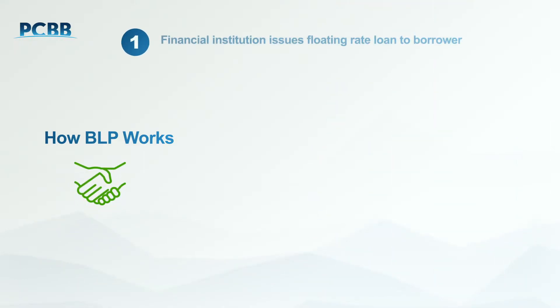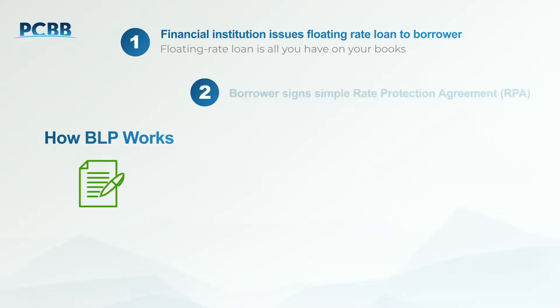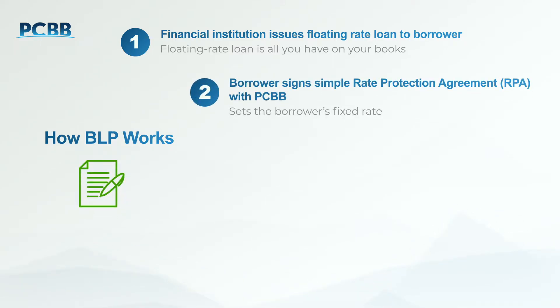First, your borrower will execute your existing floating rate loan documents. That floating rate loan is all that you have on your books. Next, the borrower will sign a rate protection agreement with PCBB. This provides a fixed rate that overlays the floating rate loan with you. This simple six-page legal document is transparent and easy to understand for your borrower, especially compared to the very complicated 60 to 80-page swap documents used by your competitors.